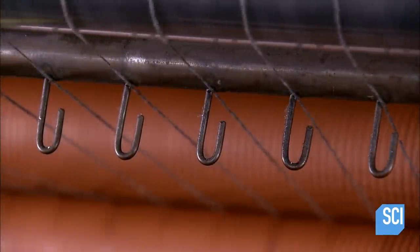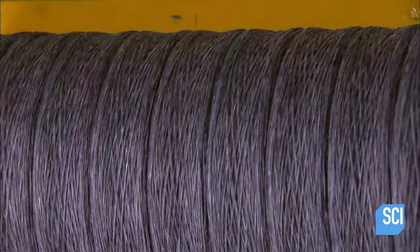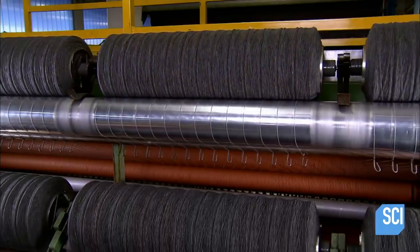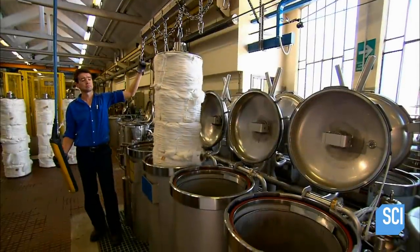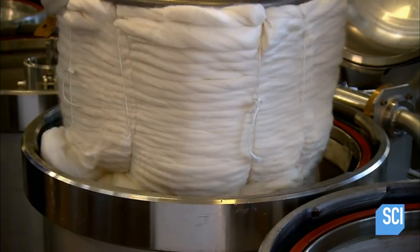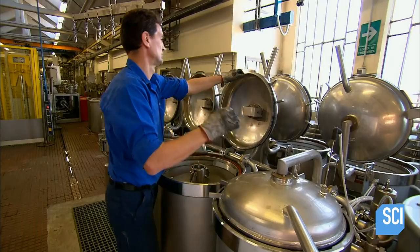The spinner separates the layer into threads and winds each one on bobbins of over 40 pounds. An operator loads yarn into a dyeing machine. The entire fiber dyeing process takes about two hours for a reel this size.